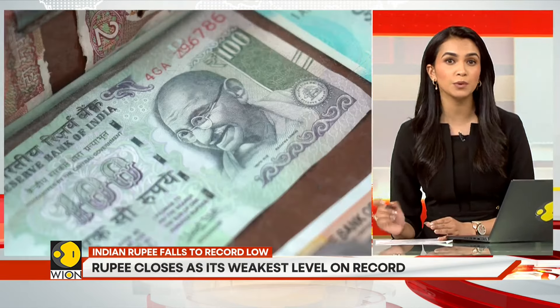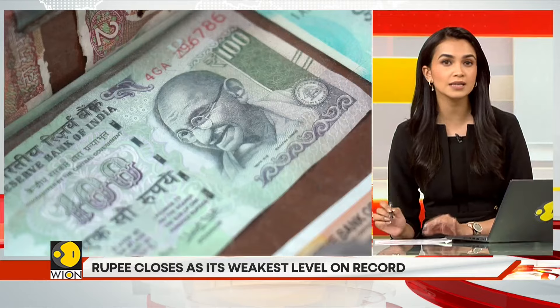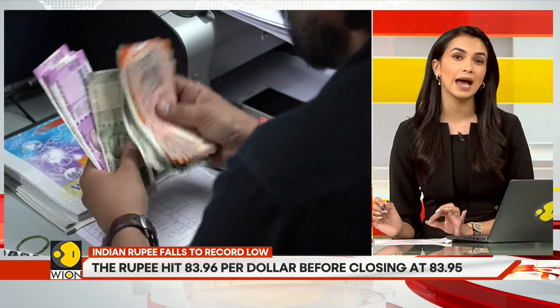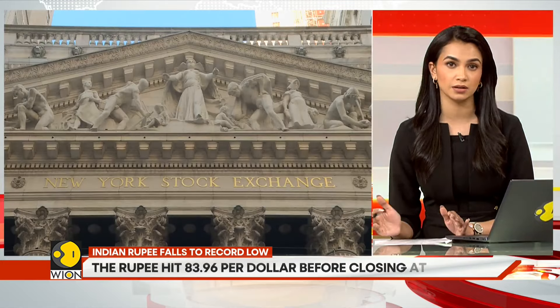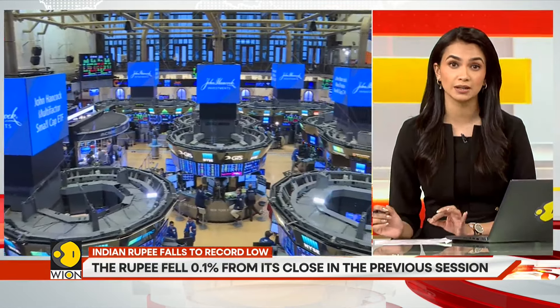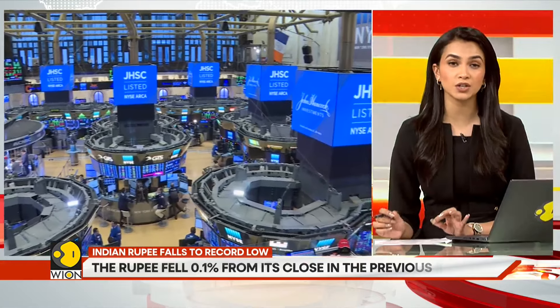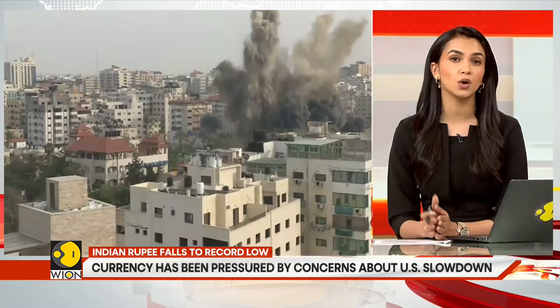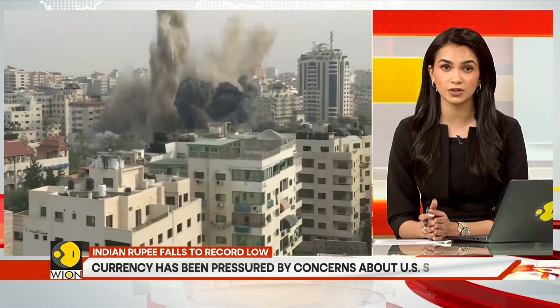Which is why we must ask: why is the rupee falling? Because of the bloodbath in global and Indian stocks, Asian currencies have weakened. The Malaysian ringgit, for example, has dropped 1%. There are fears of a looming recession in the United States — the American job data does not look bright.